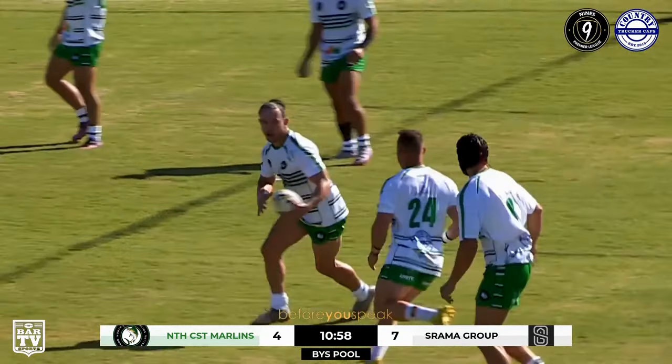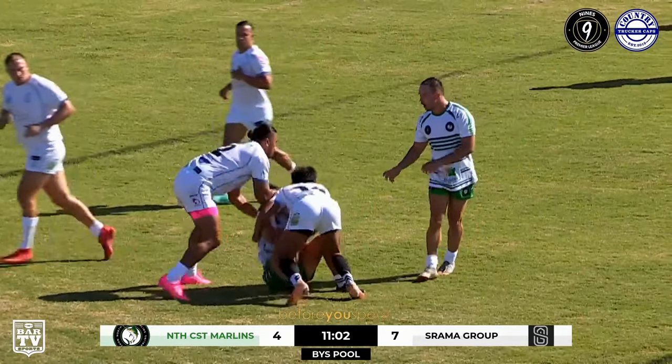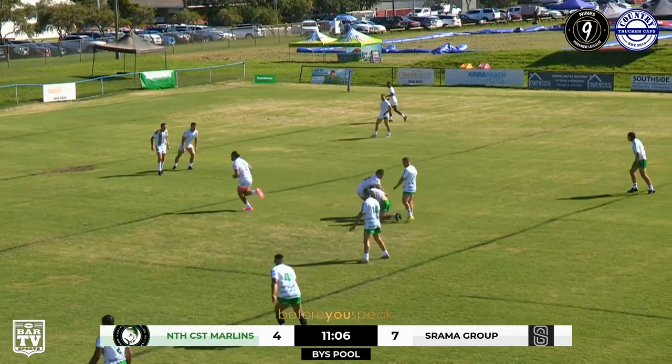It's cool to see blokes like him back in the game and having a run today. Curtis has had plenty of touches so far in this game — he's probably going to be one of their players to watch here in this Marlins team.